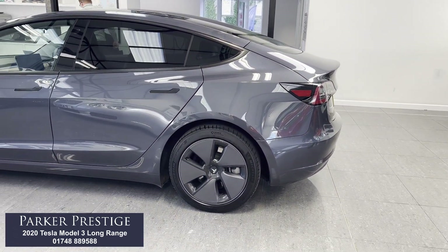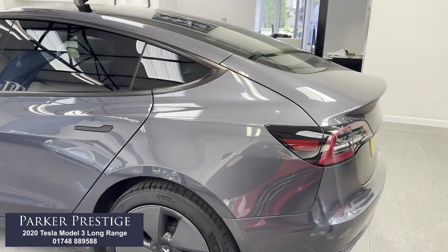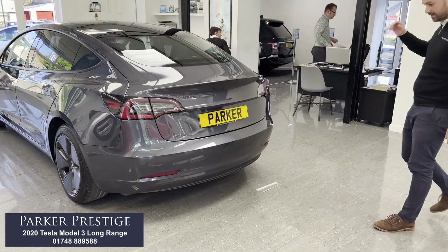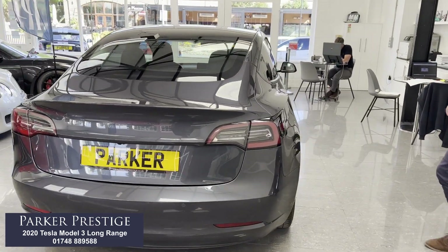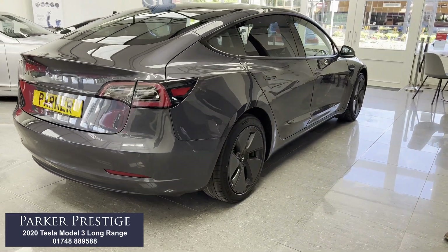Car in great condition all around. Obviously the camera system all around the car — I'll show you on the screen how it works when we get in. We also have parking sensors front and rear. The Tesla badges are removed from the rear of the car as well, which I think looks much cleaner and nicer. On the driver's side, wheels and tyres are all good — no marks or scuffs.